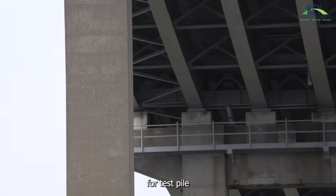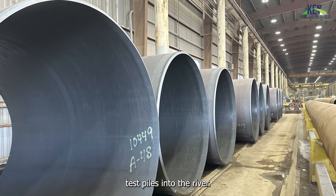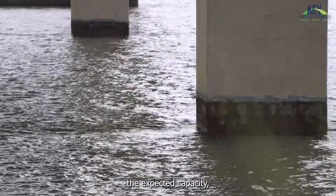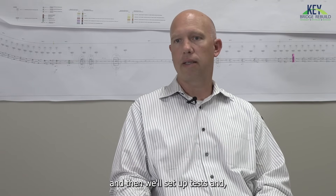Harkness says they've purchased materials for test pile fabrication. Soon, crews will drive steel test piles into the river — essentially running tests on those to figure out if they're providing the expected capacity for the bridge foundation. The team will drive these piles, then set up tests and measure the results.